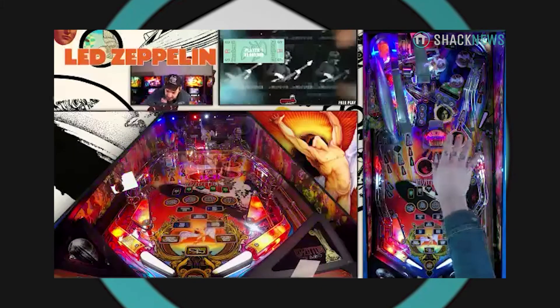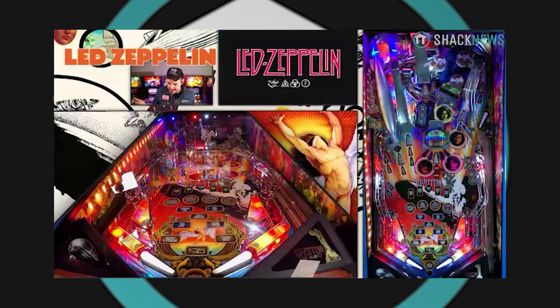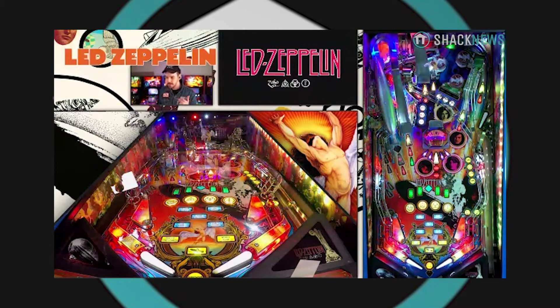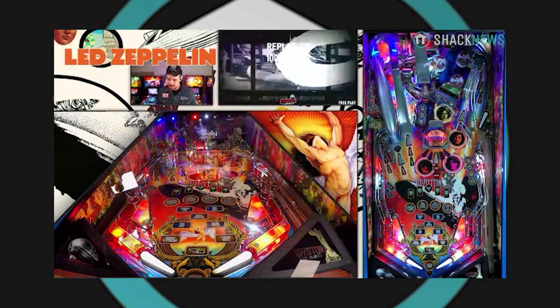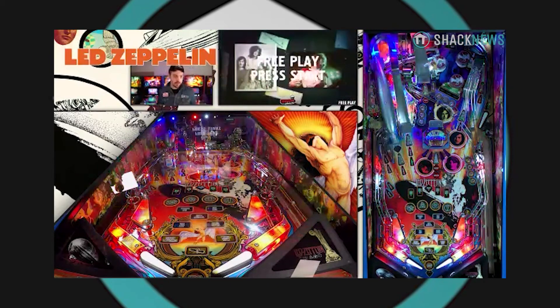I do believe it's been mentioned on the website, but can you give us a rundown of songs on the machine? Yeah, they're actually listed here on the back of the game. We've got Good Times Bad Times, Communication Breakdown, Whole Lotta Love, Immigrant Song, Kashmir, Black Dog, Ramble On, Rock and Roll, Trampled Underfoot, and The Song Remains the Same.